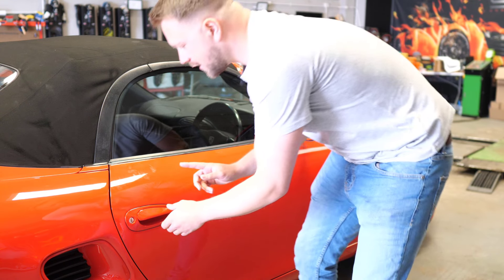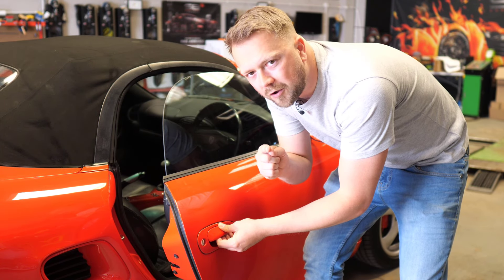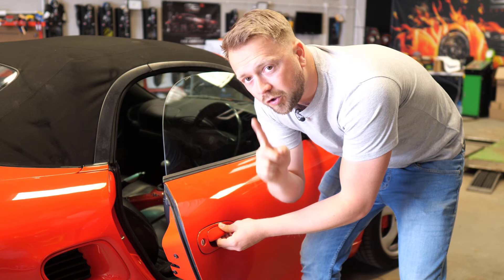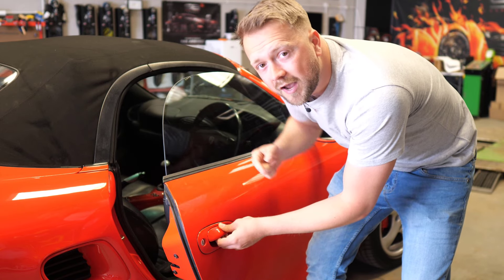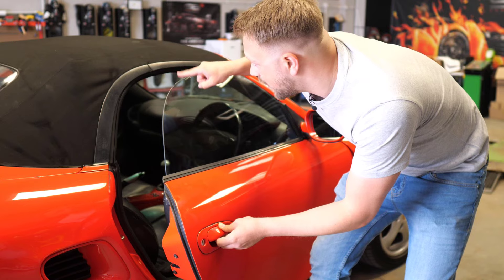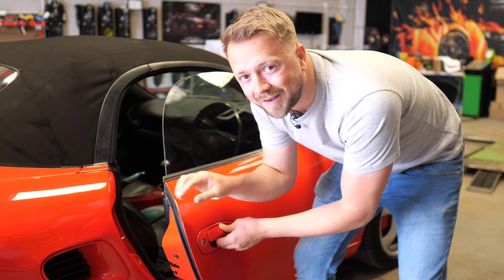As you hop into the interior, the first thing to check is when you pull the door handle, make sure the window drops down a little bit so that it clears the roof. If it's not dropping, there are little micro switches that control these and they commonly go bad. If that window isn't dropping, the price better be, because it's going to come out of your pocket to get fixed.